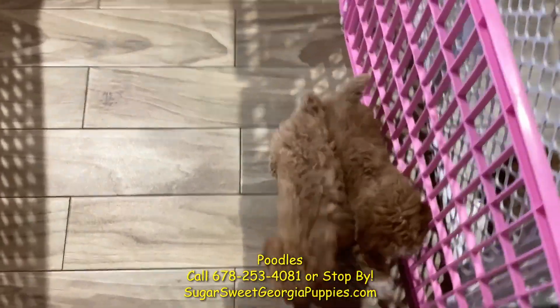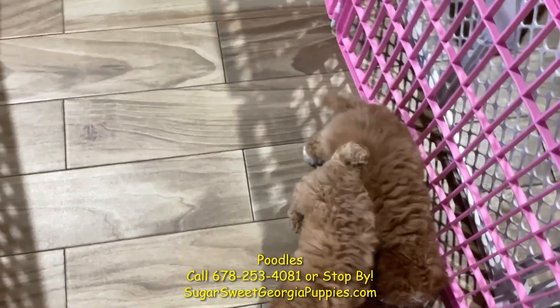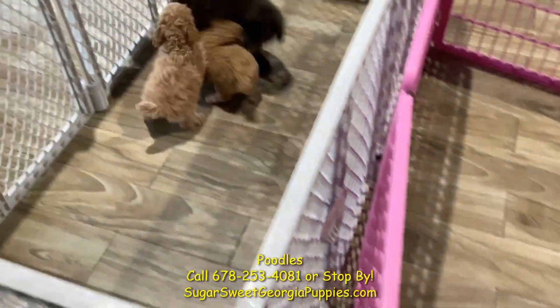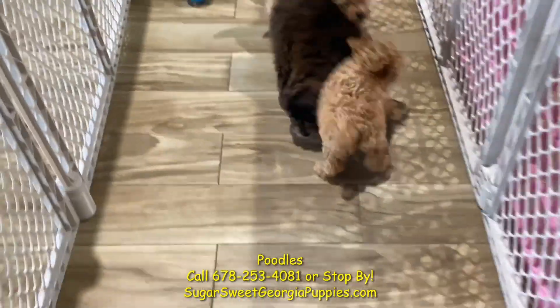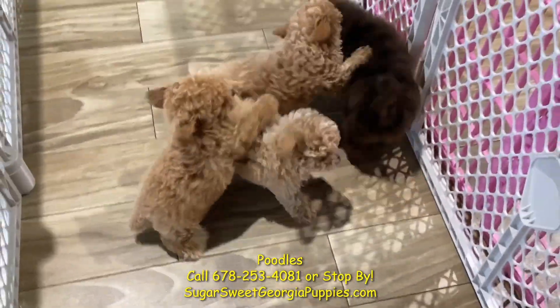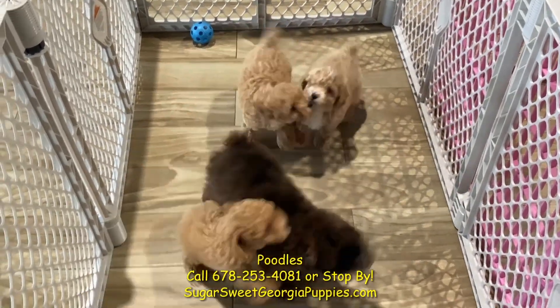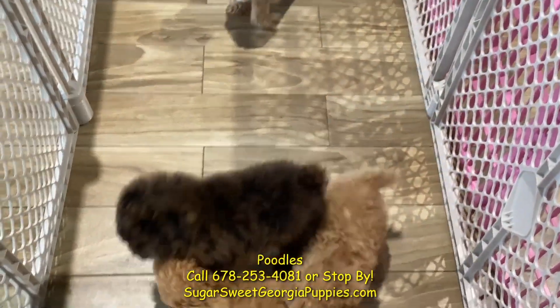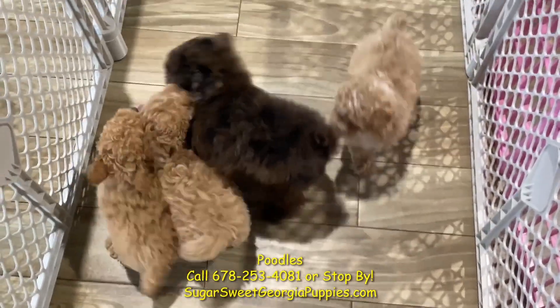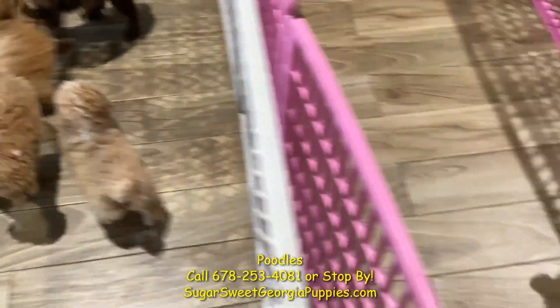Born right here in Georgia, microchipped already, ready to go home and make you happy. Both parents have health certificates — we know these puppies are very, very healthy. Vet checked by internal and external vets, ran all kinds of tests. These guys are gorgeous, ready to go home, be trained, love on you, and be loved by you. Come on in. Thank you.